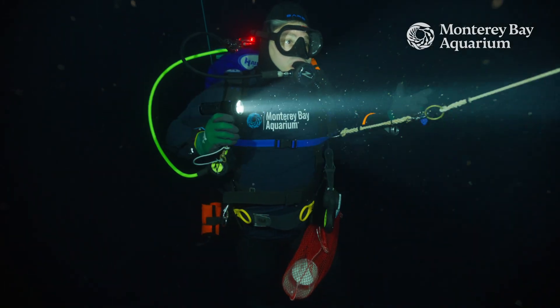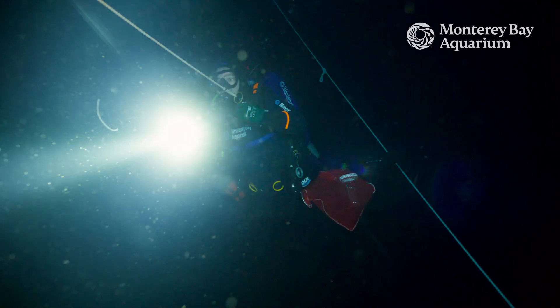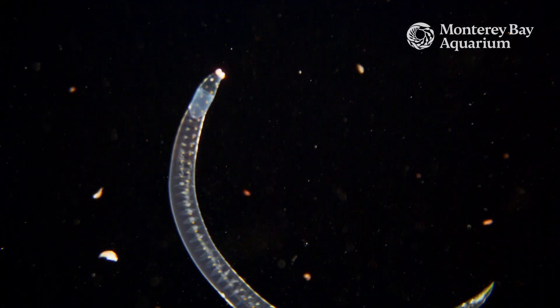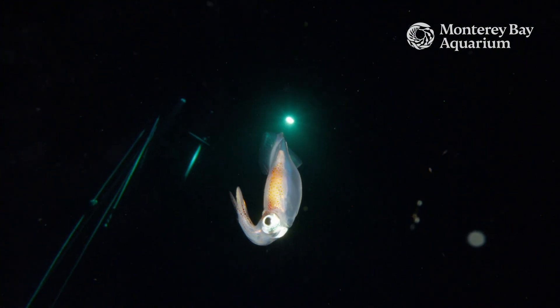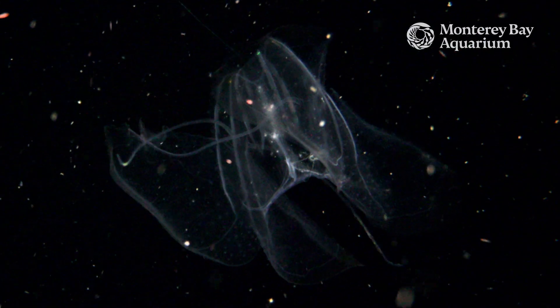Blackwater diving is when we scuba dive to normal scuba diving depths, but the bottom is way deeper, so deep-sea animals live down there. At sunset they migrate up to where we're scuba diving, and that's a way we can encounter deep-sea animals without ourselves having to go into the deep sea. Animals that live in the deep sea come up to the surface to feed every night, and that's why we're out here — to join the party, basically.